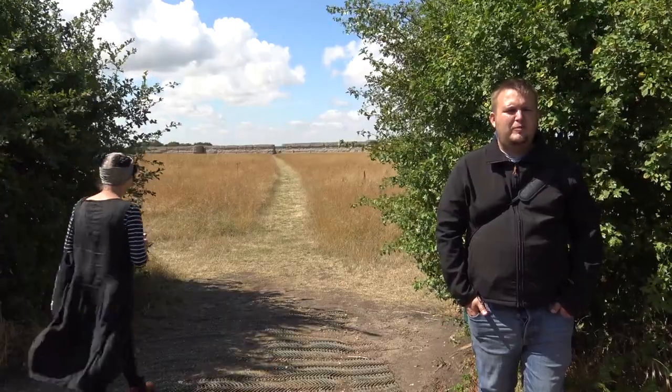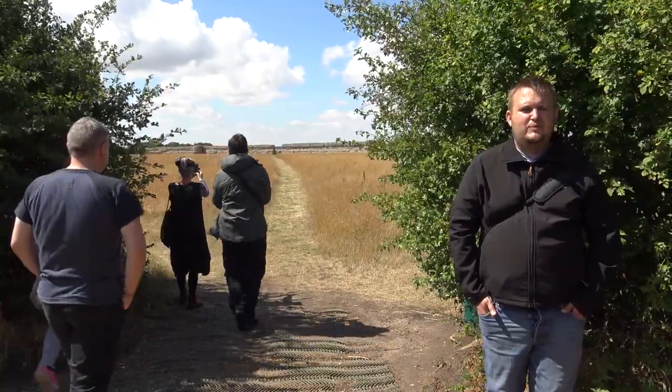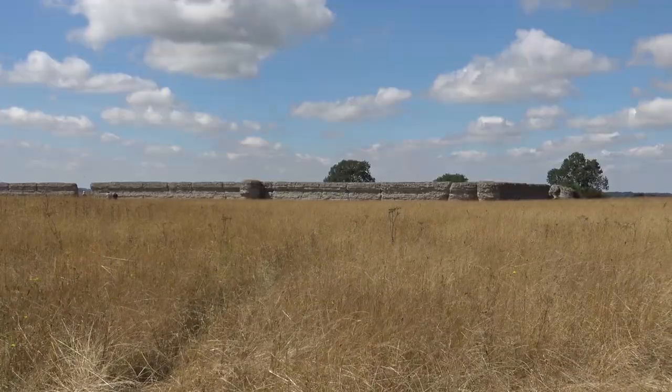Hi, my name's John and I'm part of the Alnac group at Borough Castle. This is one of my favourite spots. As we turn onto the path here, we get to see the first glimpses of the castle and what it looked like.